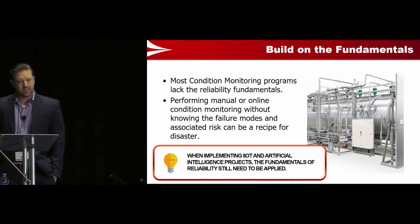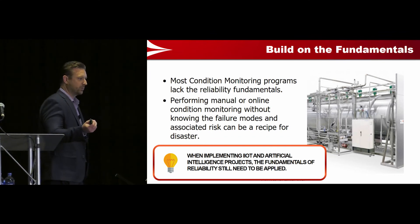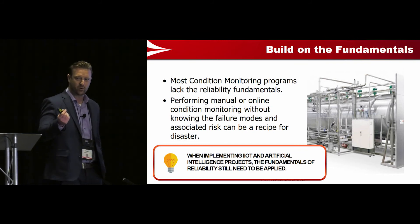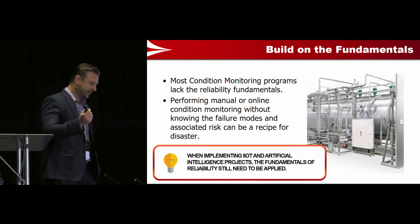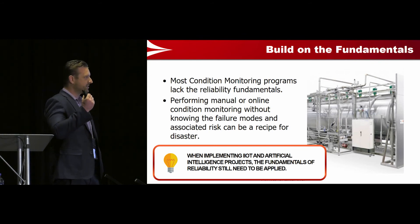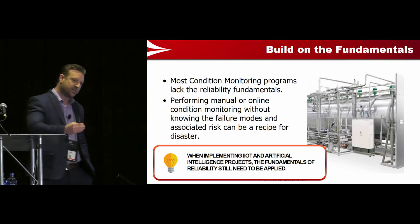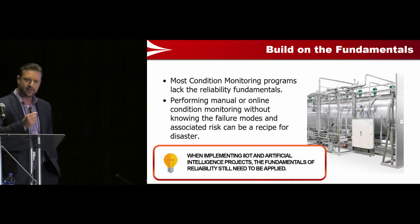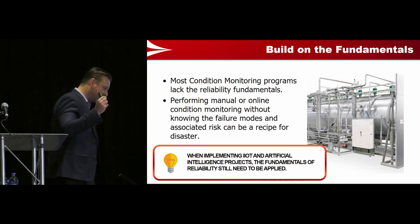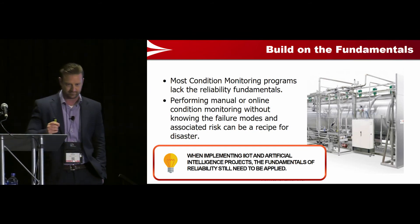The first step we did was build on the fundamentals. I had been trained up — I grew up in the reliability world doing RCM, failure modes and effects analysis. This was the biggest step we took in the right direction, because I'm going to go through where I failed — and I failed miserably a bunch of times. But this was the first big step. If anyone says you can do an artificial intelligence project without doing FMEA, I would challenge that.